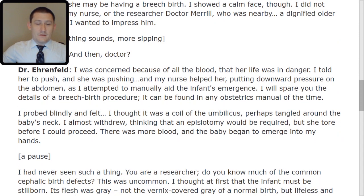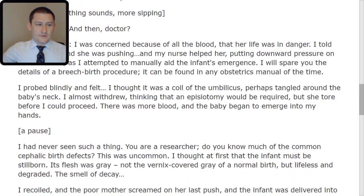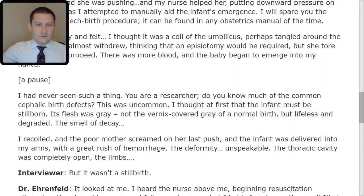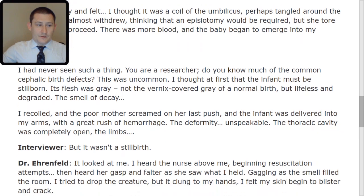There's a pause. I had never seen such a thing. Do you know much of the common cephalic birth defects? This was uncommon. I thought at first that the infant must be stillborn. Its flesh was gray — not the vernix-covered gray of a normal birth, but lifeless and degraded. The smell of decay. I recoiled, and the poor mother screamed on her last push, and the infant was delivered into my arms with a great rush of hemorrhage. The deformity — unspeakable. The thoracic cavity was completely open. The limbs... Interviewer: But it wasn't a stillbirth. Doctor: It looked at me. I heard the nurse above me beginning resuscitation attempts, then heard her gasp and falter as she saw what I held. Gagging as the smell filled the room, I tried to drop the creature, but it clung to my hands.